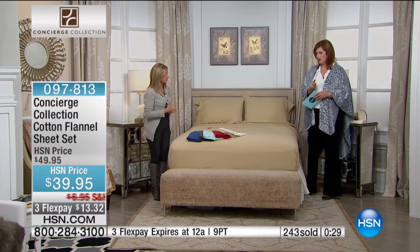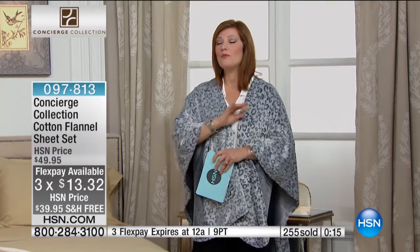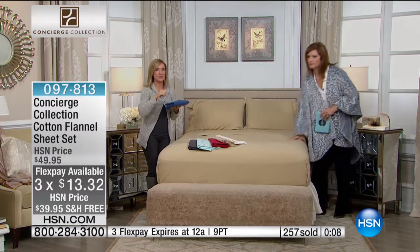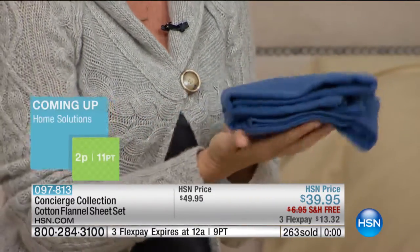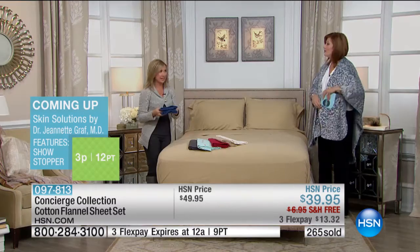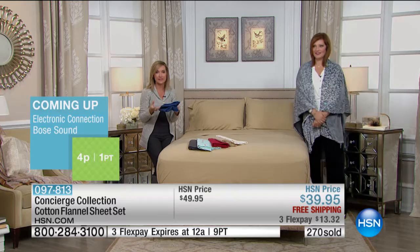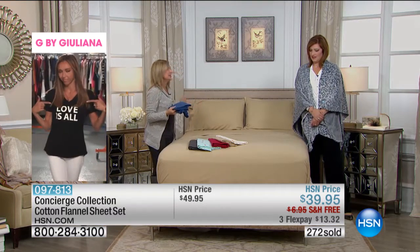Which will be the next to sell out? Both twin and full are very limited. Today only: three flexible payments of $13.32, plus free shipping and handling. When you look at it and feel it, you will be so excited to know that flannel can feel this good. When you go shopping and pick up those flannel sets and they're stiff and super thin — our flannel is not like that. These haven't even been washed and they feel this good already. There's a reason we do flannel in the cooler months — it allows you to acclimate your bed to the weather. No blasting the heat. Your bed is just cozy and warm like it should be.